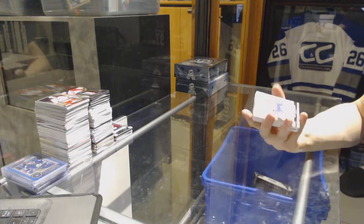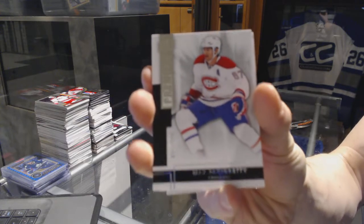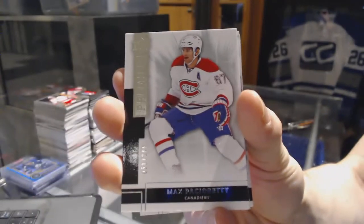We've got a base card, number 249 for the Montreal Canadiens — Max Pacioretty.